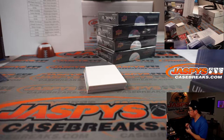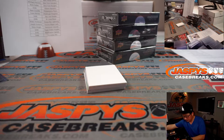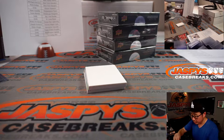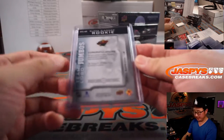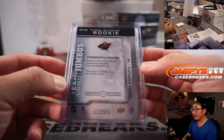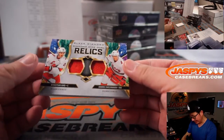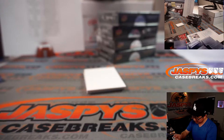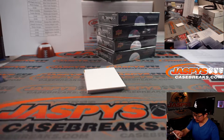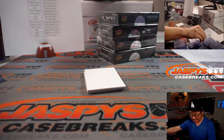These are manufactured patches, but they still look pretty sharp. Next up is Diamond Mine Dual Relics — Sebastian Aho and Andrei Svechnikov for Carolina.